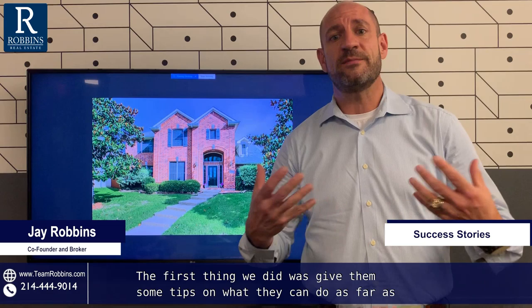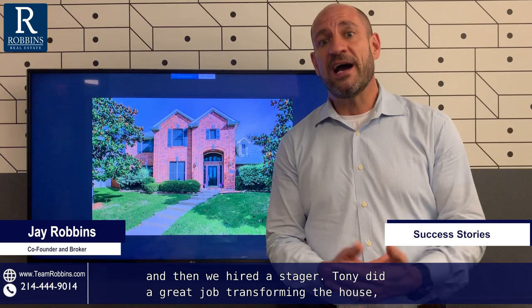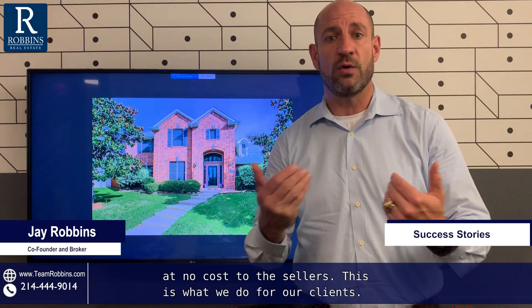We did this by using our process. The first thing we did was give them some tips on what they could do as far as painting and landscaping. We have a list, and if you'd like it, just let us know — we can share this checklist with anyone watching. Then we hired a stager. Tony did a great job transforming the house, bringing in some pieces and rearranging the existing furniture. And by the way, at no cost to the sellers — this is what we do for our clients.